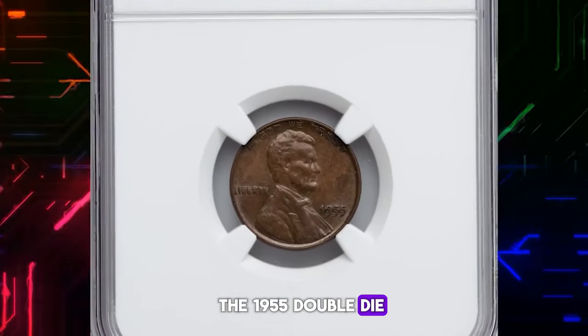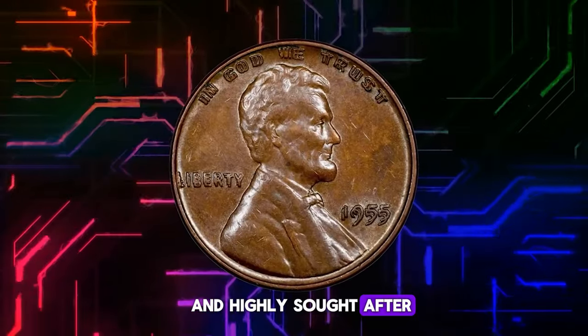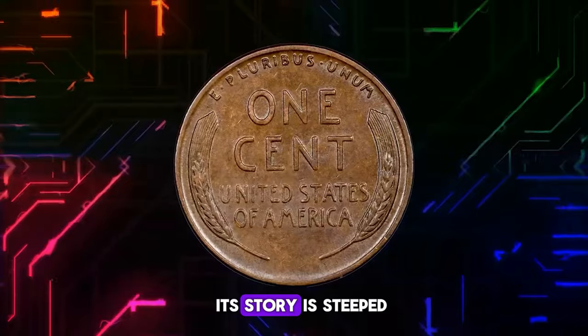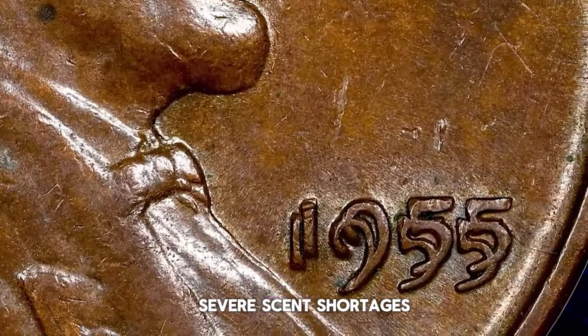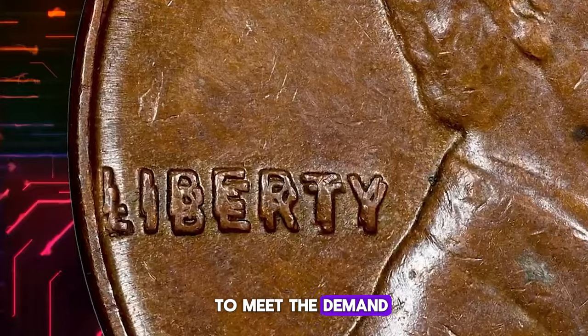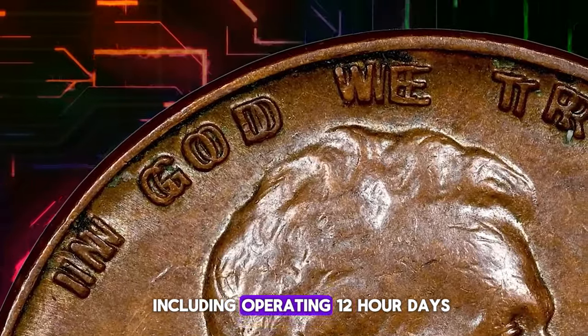The 1955 double die Lincoln cent stands out as one of the most dramatic and highly sought-after double die varieties in United States coinage. Its story is steeped in the circumstances of its time, believed to have occurred during a period of severe cent shortages at the Philadelphia Mint. To meet the demand, the Mint resorted to extreme measures, including operating 12-hour days.